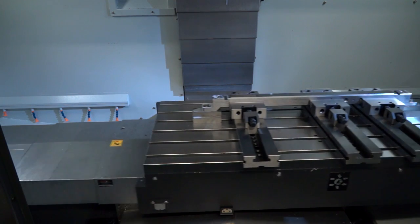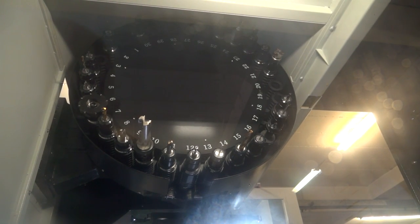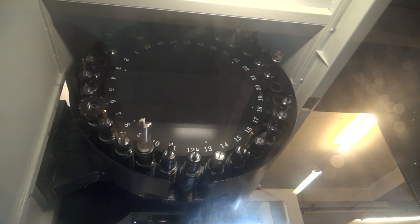The machine itself — you've got a 12,000 rpm spindle, I believe, and a 30-tool changer? That's right, it's a face taper spindle, 30 tools, yeah, 12,000 rpm.